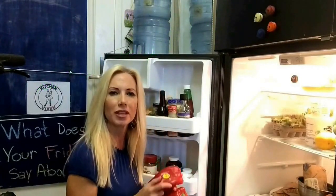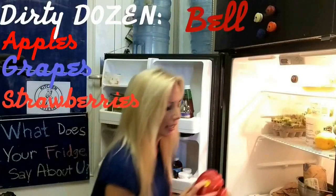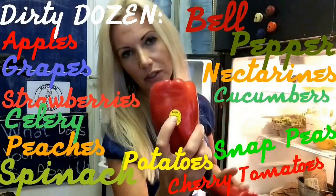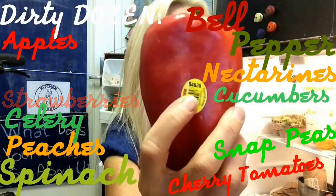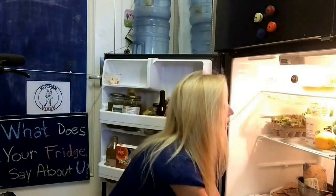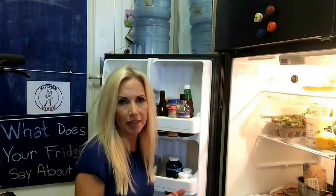Red peppers are one of those vegetables on the dirty dozen list that you want to make sure you get organic. The way to know if you're buying organic produce — of course it should be labeled in the store — but you look for that number: see where there's a 9 in the barcode? That tells you it's organic, just in case you're not certain. Organic produce is better for you and it does taste better because it's not grown with pesticides.